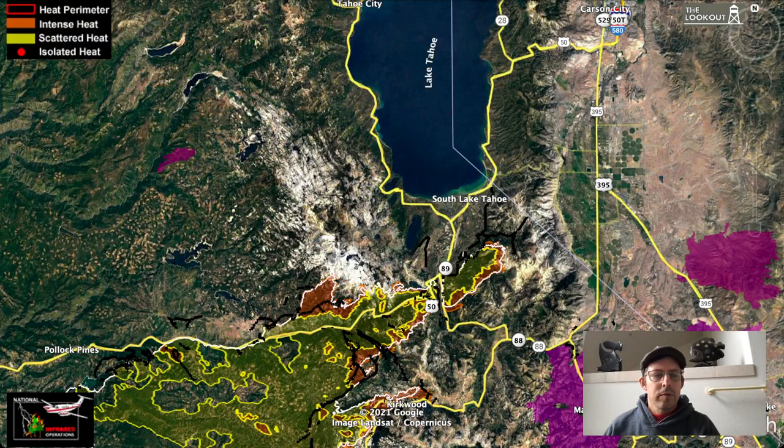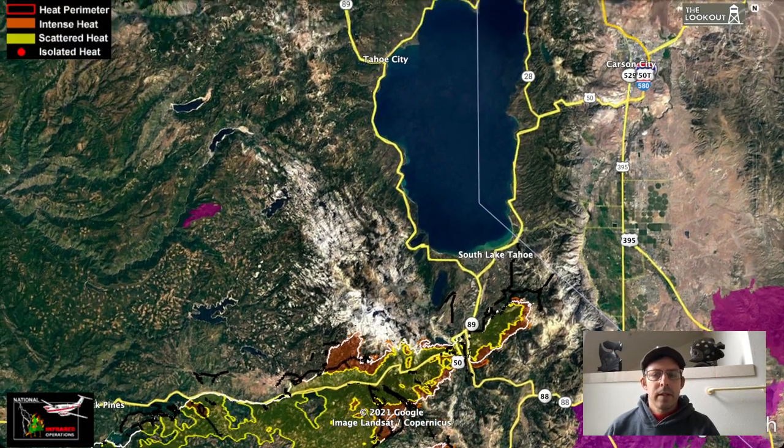Good morning, everyone. Welcome to The Lookout. We're going to jump right in and talk about the Caldor Fire again here in South Lake Tahoe.